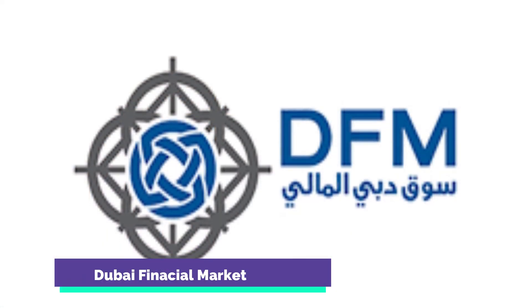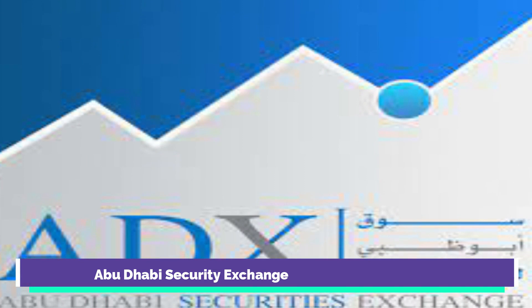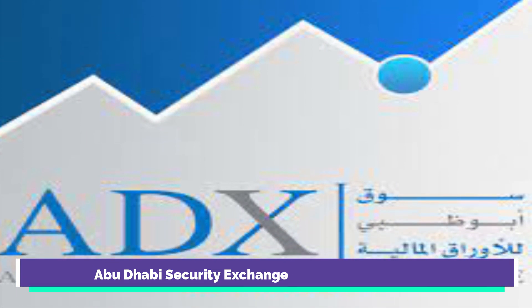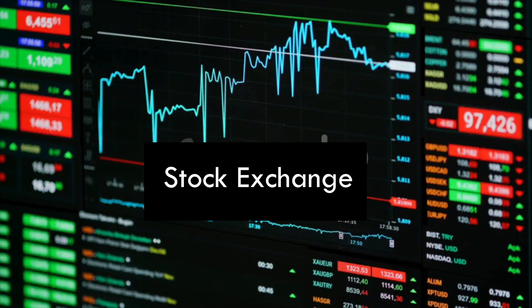There are two main stock exchanges in the UAE. One is DFM, Dubai Financial Market, and the other is Abu Dhabi Security Exchange, also called ADX. In these two platforms, the listed shares are traded. In this video I will discuss how to trade in the UAE stock market.